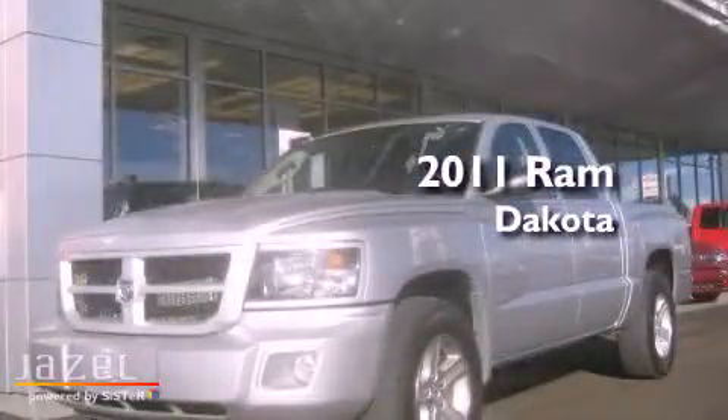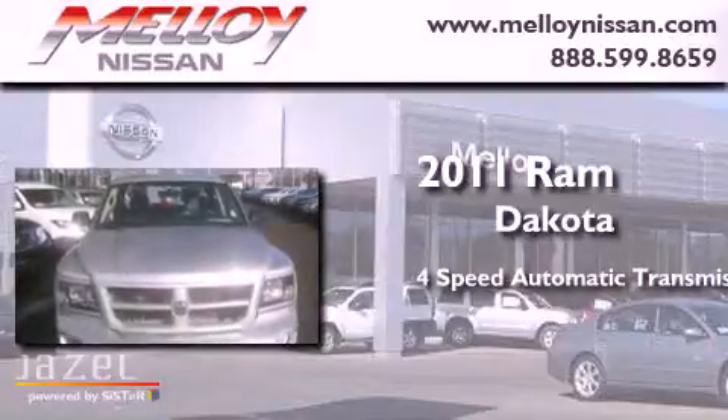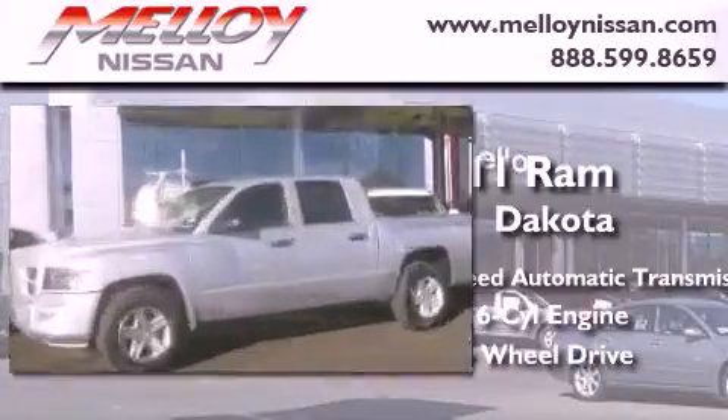This is a 2011 Ram Dakota. This truck has a 4-speed automatic transmission, a 3.7-liter V6, and the added safety and control of 4-wheel drive.